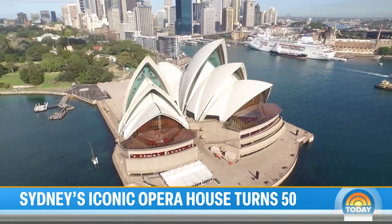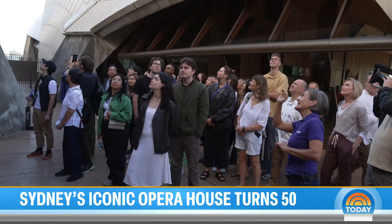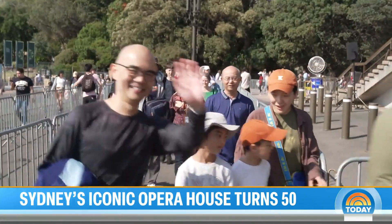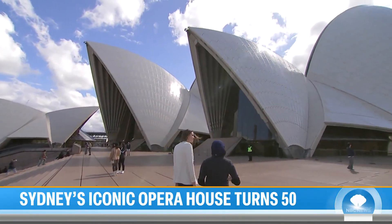This weekend, one of the world's most iconic buildings celebrates five decades, and they're doing it in style — opening up Sydney's famed opera house, perched on Bennelong Point, to the public. And while we were in town, we got a peek inside with tour guide Bella Noir.